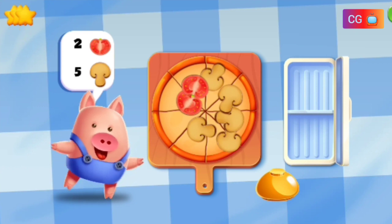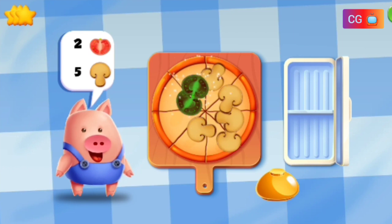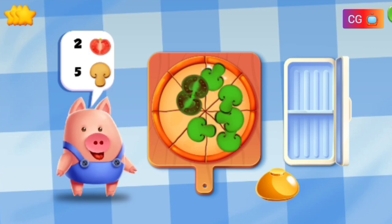Wow, great! That is one delicious pizza. One, two. One, two, three, four, five.